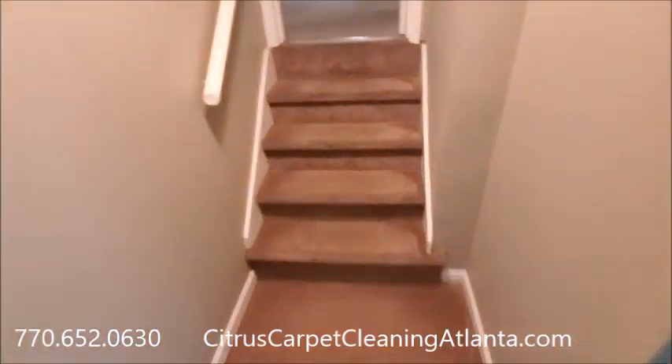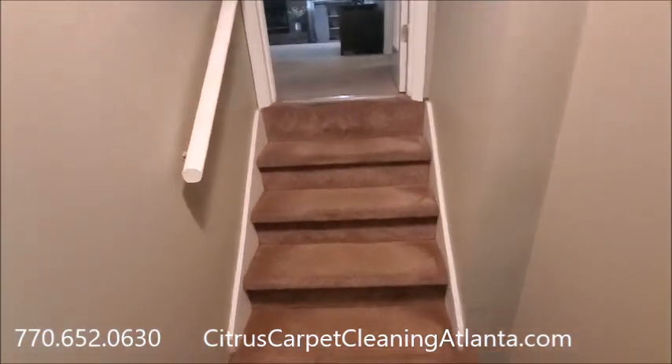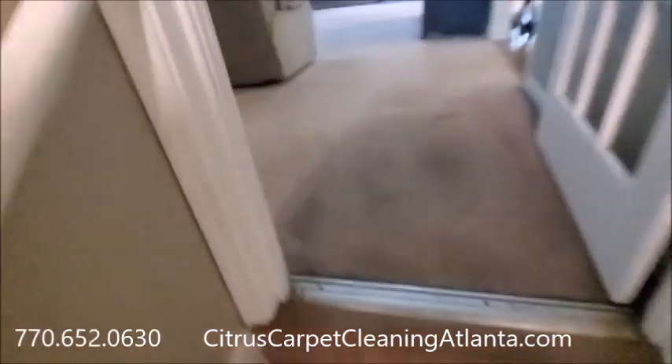Not too bad for an hour's worth of work. Like I said, make your own schedule — that's what we do.